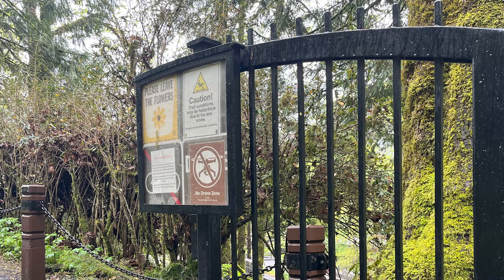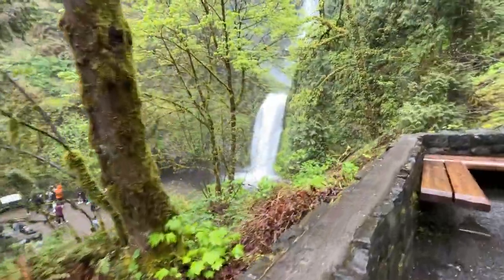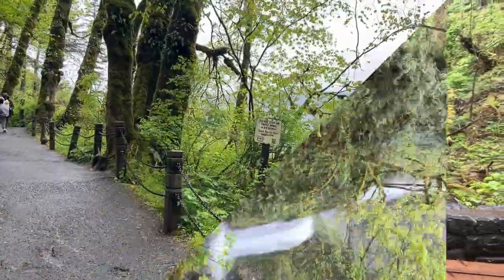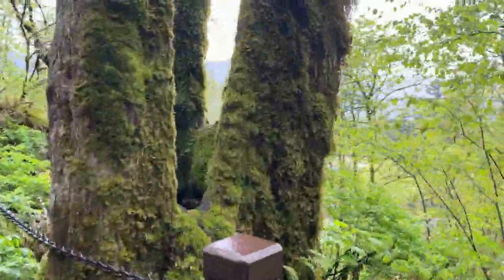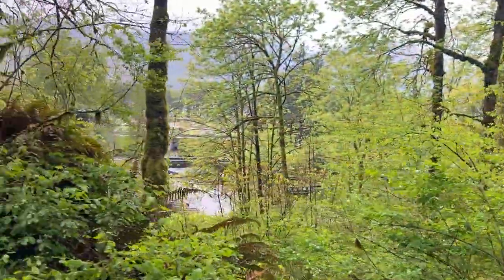The gate's open, we can go on up. It's only two-tenths of a mile to get to the bridge. We can go to the top of the falls — one mile. Please stay on the paved trail. These trees — absolutely, there almost aren't any words to explain it. We're getting there, we only have two-tenths to go.